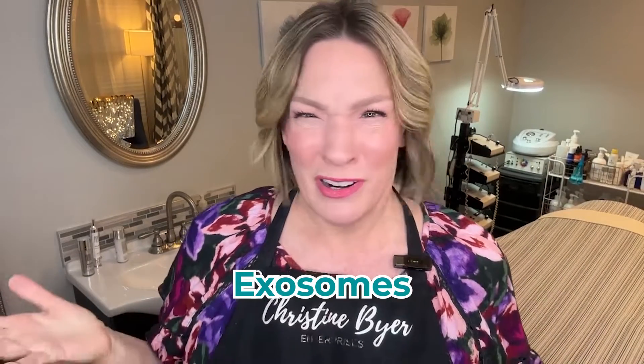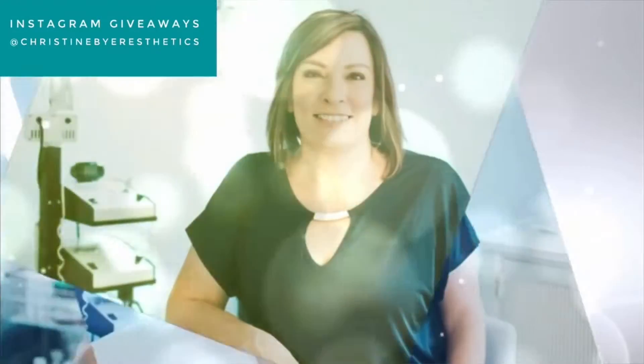Let's talk about the skincare of the future: exosomes. What are they? Do you even use them? Stay tuned — I'm going to tell you how to find them. Welcome back. Christine Byer here, licensed esthetician for 23 years.